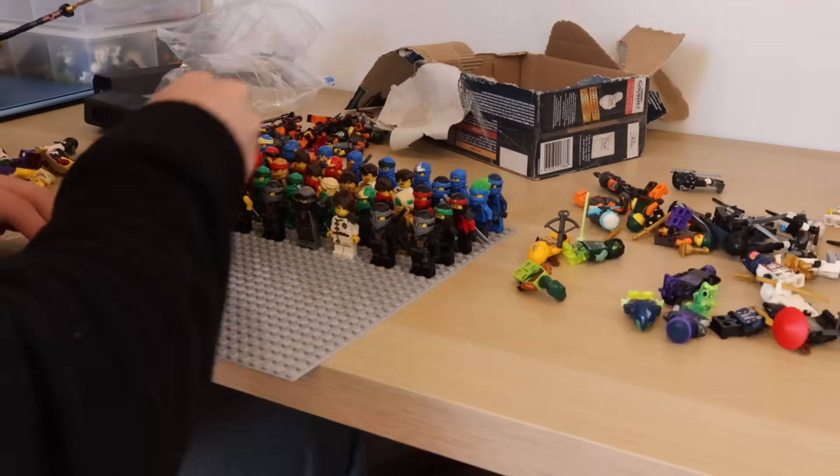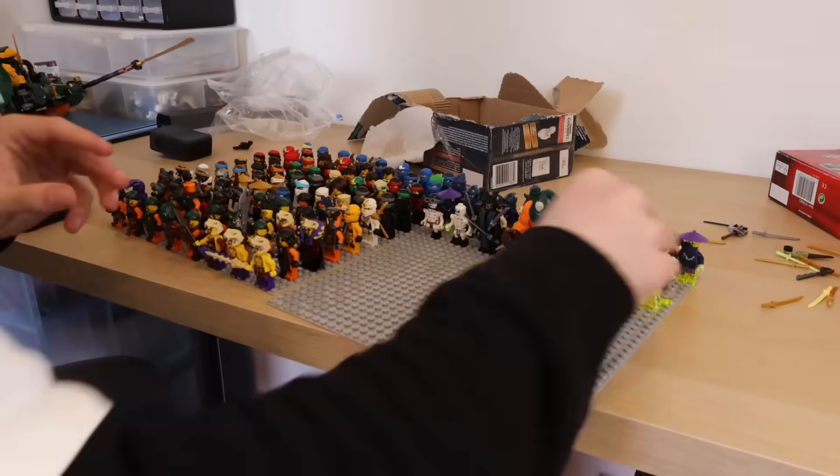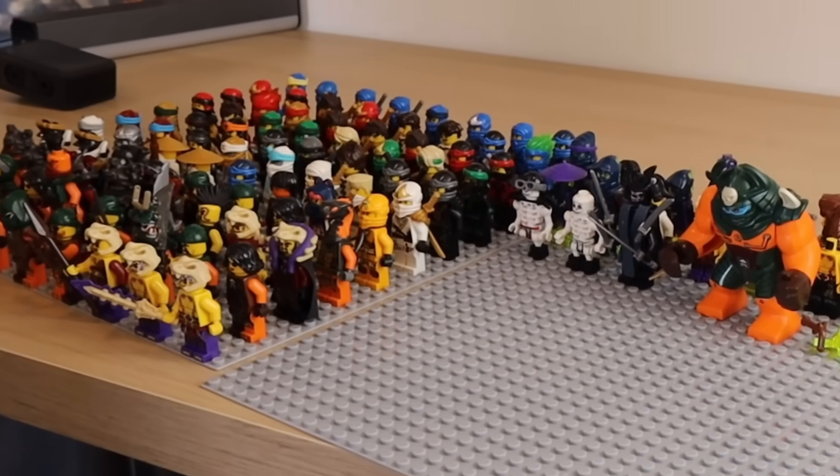We also went ahead and checked in a few good guys — we've got Zane, Cole, Tournament Zane, Skybound and Season 7 Jay, and of course everybody's favourite, Dogshank, who is absolutely massive. Her arms you could literally just rip off. She's pretty built like a brick house — I love it. And this box here was over 38 minifigures, and things were coming together very nicely. But we still had one box left, and this was pretty ridiculous.